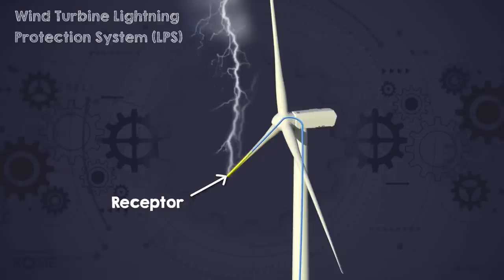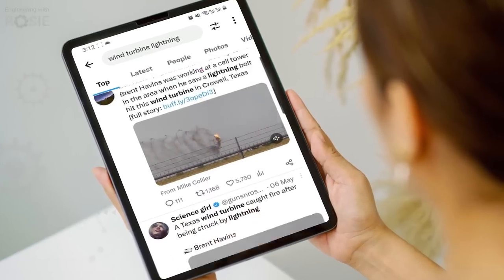In this video, we're going to find out about the tricks engineers use to make sure getting struck by lightning is no big deal. And we're going to find out what happens when they get it wrong.